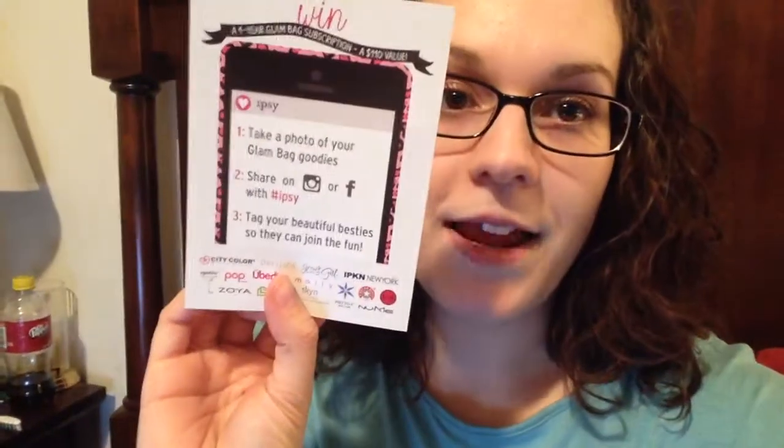This month's theme was kind of a Valentine's theme called the Look of Love. Really cute. You always get really fun things to do — it says take a photo of your glam bag goodies, share it on Instagram and Facebook with hashtag Ipsy, tag your beautiful besties so they can join the fun and win really cool prizes. This is what the bag looks like this month, it's really cute. I think they really step up with their bags.